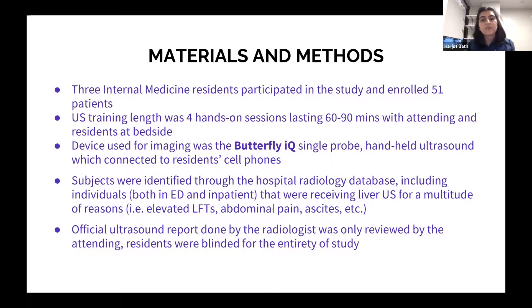The device we used was the Butterfly IQ — a single probe handheld ultrasound that connected to our cell phones. From this device, we were able to take pictures and refer back to images later. We did not share those images with each other or our attending — we were the only ones who saw them. We also made videos of the liver as well, giving us a collection of photos and videos to refer back to during data collection.